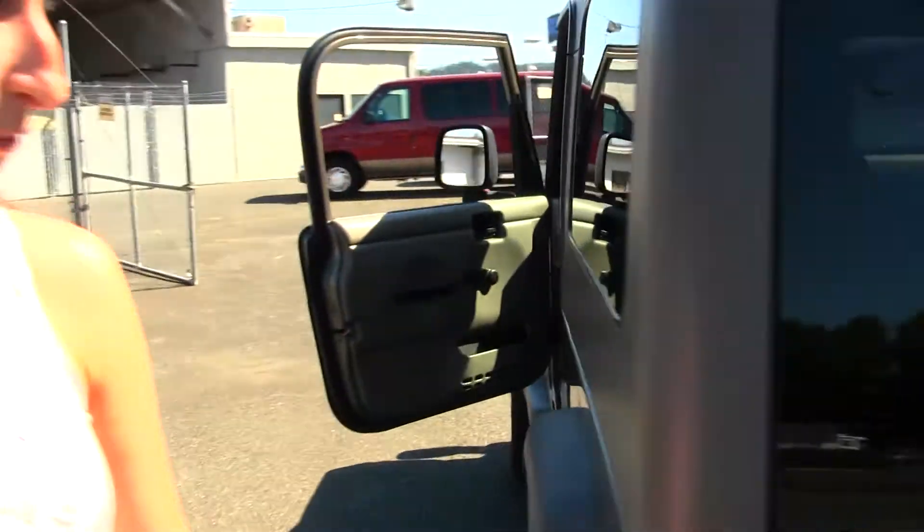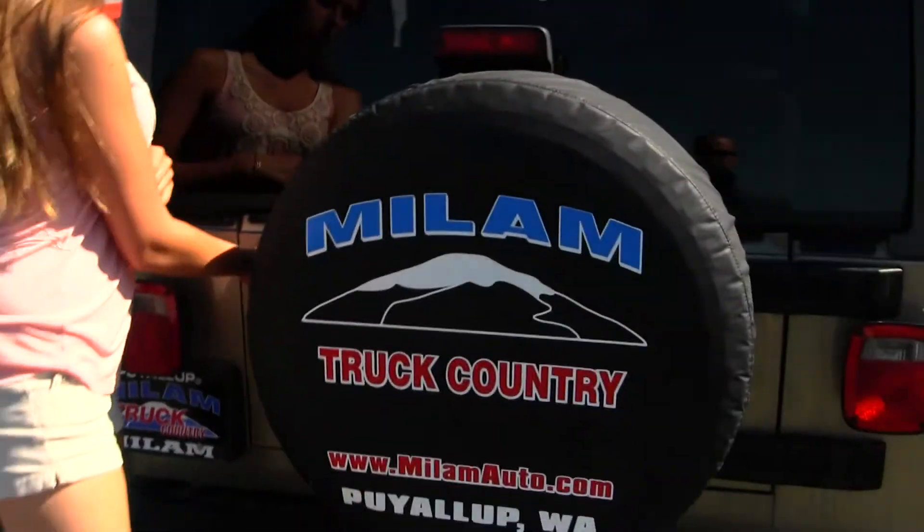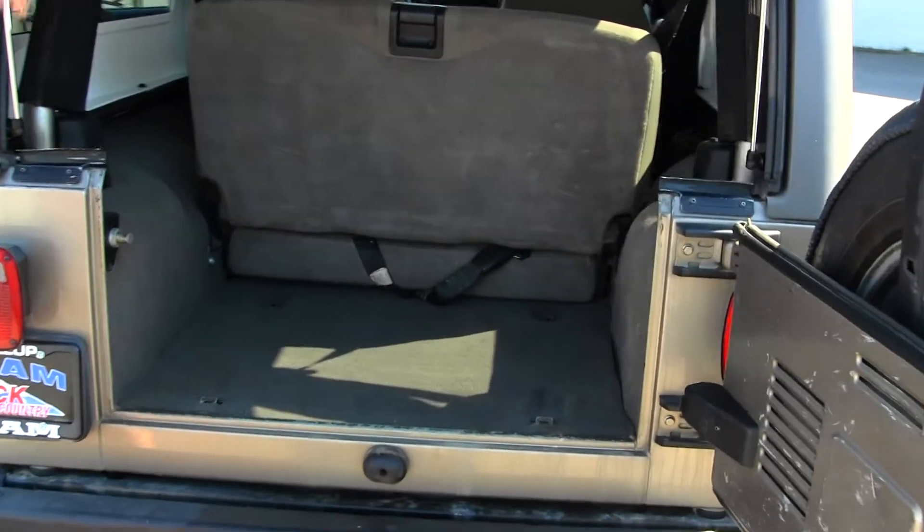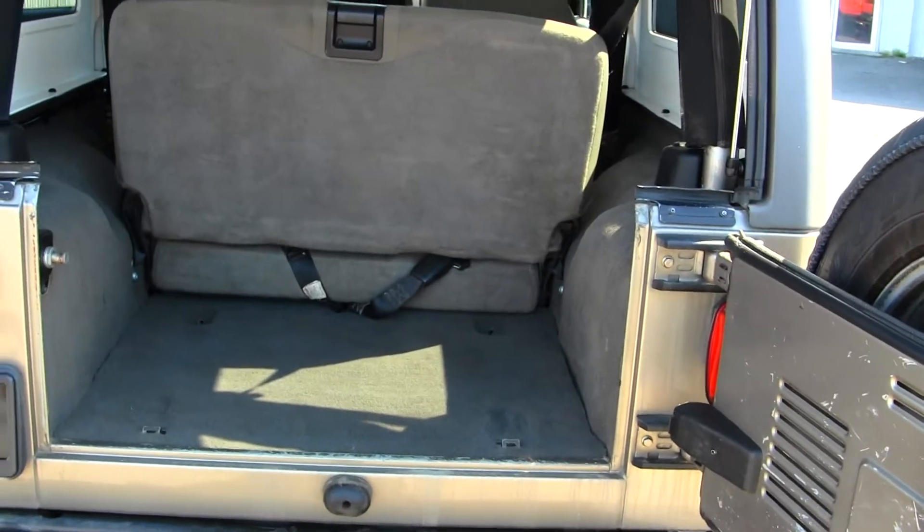Coming to the back here, full tow package and full spare. You have a horizontal entry. It's very easy to either fold that seat down or remove it for extra cargo space.